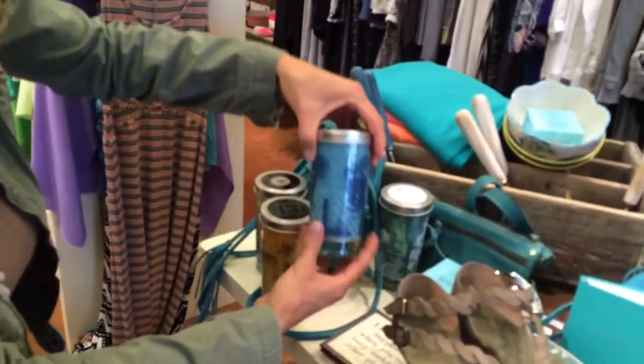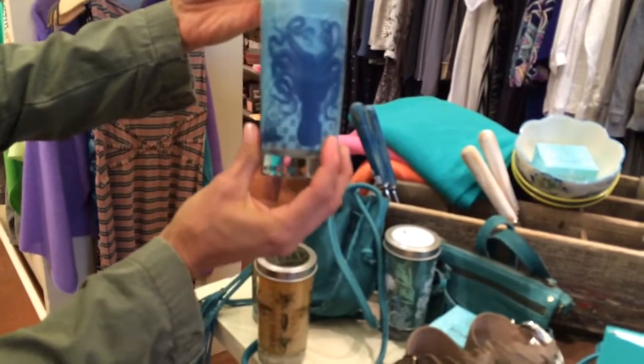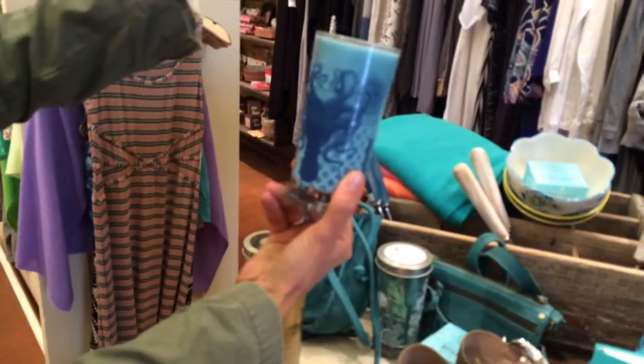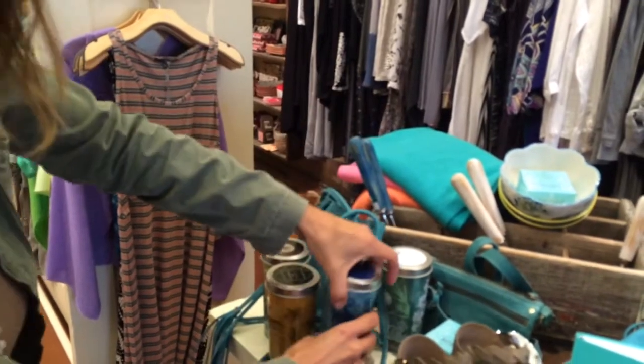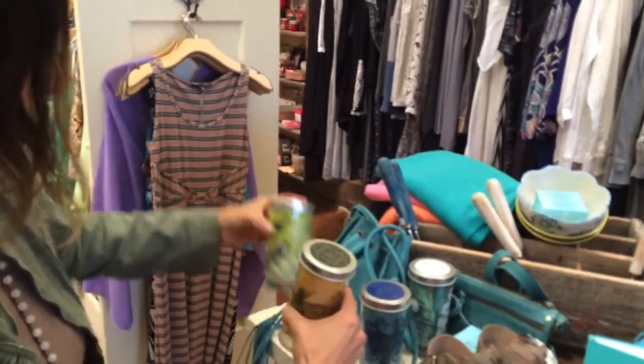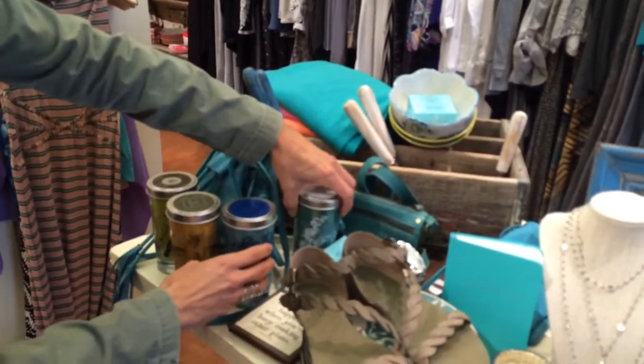We got in some more candles from Scheme. These are also a reusable glass that is printed, but it's beautiful. This one is a great octopus design, and there's dune sage — there's all kinds of great scents. We've got a bee, we've got birds and ferns. It's really fun, lots of good color there.